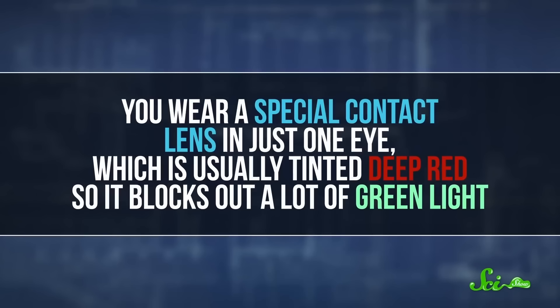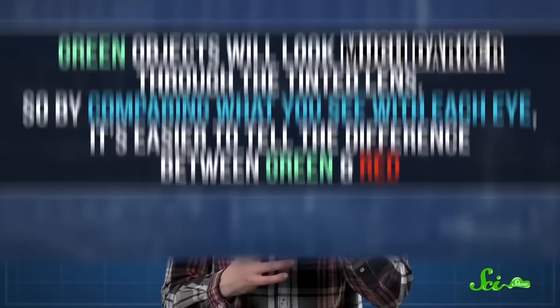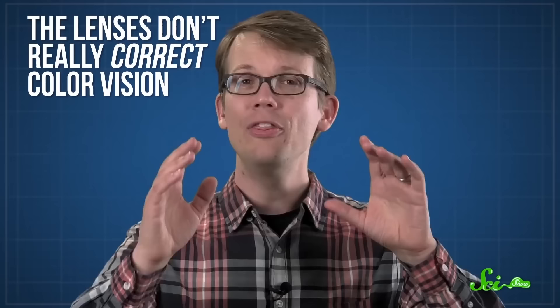There are also colorblind-friendly contact lenses. You wear a special contact lens in just one eye, usually tinted deep red, so it blocks out a lot of green light. Green objects will look much darker through that tinted lens, so by comparing what you see with each eye, it's easier to tell the difference between green and red. These lenses could help you pass tests for colorblindness, and can also help people in some specific jobs, like electricians. Some people who've used these lenses say they do start to see green and red differently, but they don't really correct color vision.